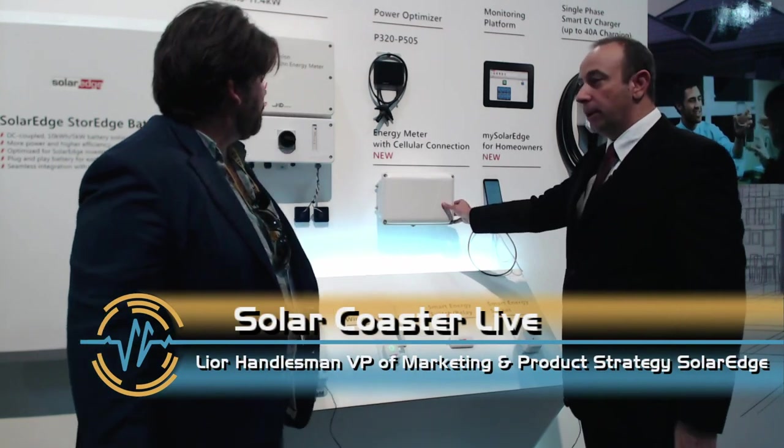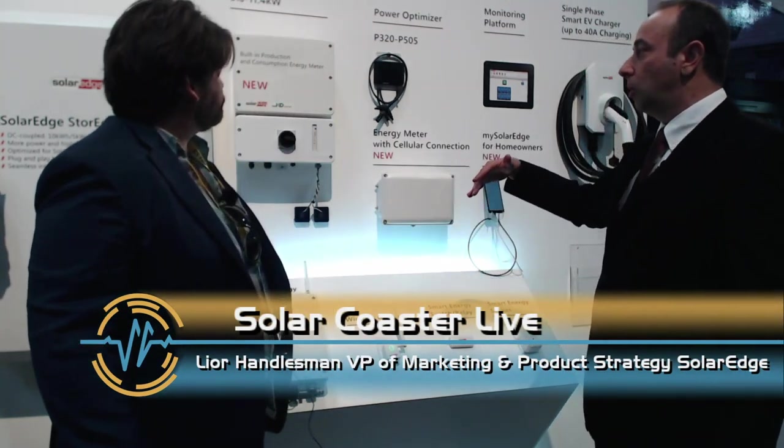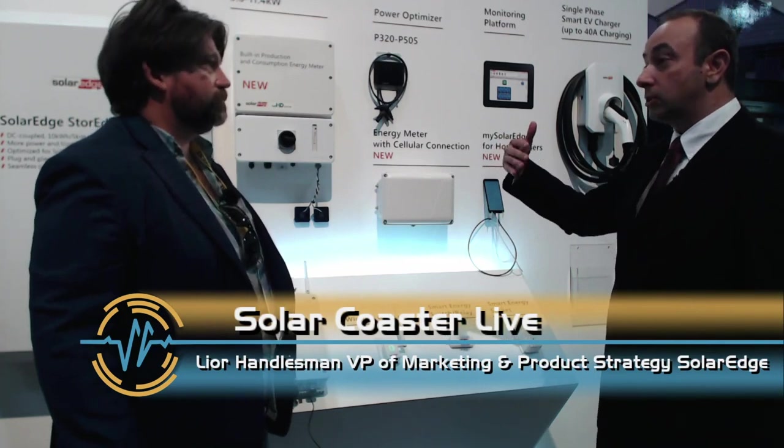There is also a cellular energy meter for cases where installers can't yet sell a solar system. The basic thing they sell to a customer is an energy meter, so the customer is already on the SolarEdge monitoring platform and can see their consumption. Later, when they add a solar system, it ties into the same platform as one integrated system.